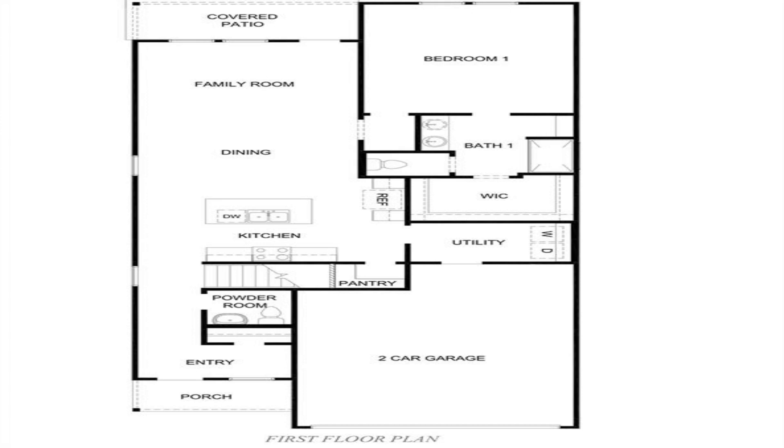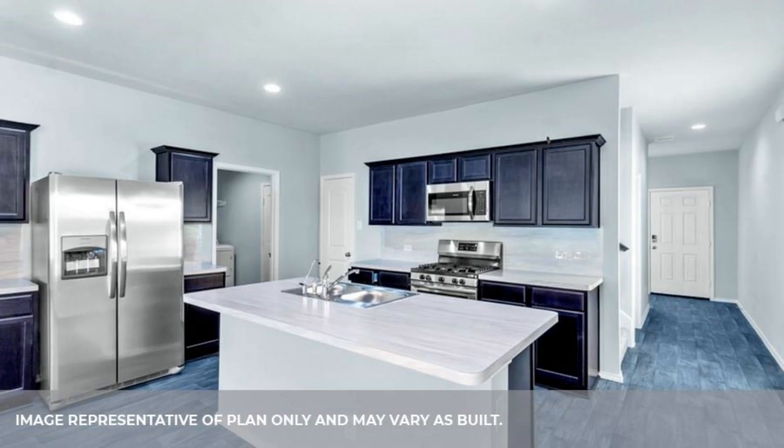Privately located first floor primary suite features a lovely walk-in closet. Versatile game room plus two big secondary bedrooms up.